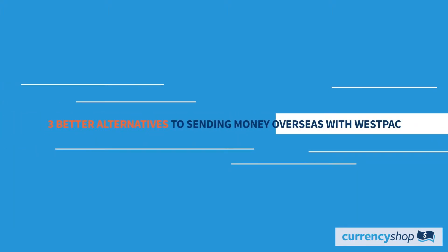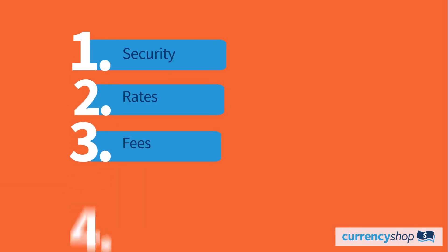When it comes to making your international transfer, keep four factors in mind. You want to consider the security of your money, the rate you're receiving, the fees you'll be charged and the speed at which your money will be transferred.